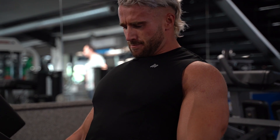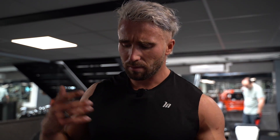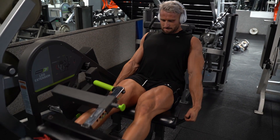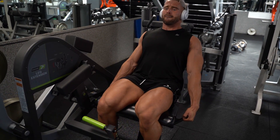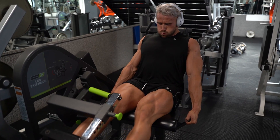Next up we've got leg extension — the king of isolation exercises for quads. What we're going to do is a rest-pause set: 25 reps. Essentially we're going to pick a weight I could probably do 12 to 14 reps with, take a little 10 to 15 seconds of rest, do as many reps as we can again, then take another little rest and do as many reps as we can until we get to 25 reps total. So it's one big intensity set wrapped up into a fun bag of leg day destruction.